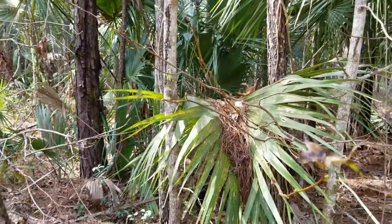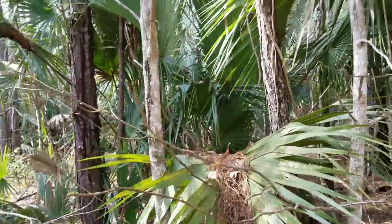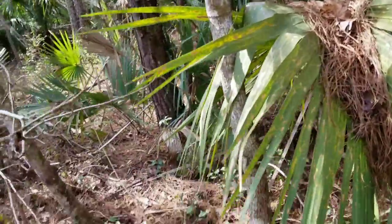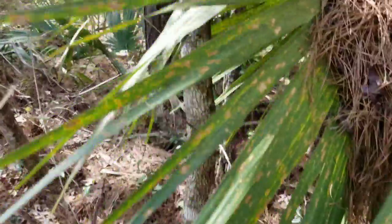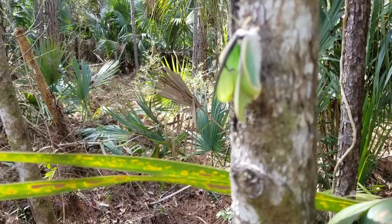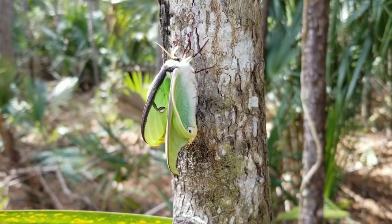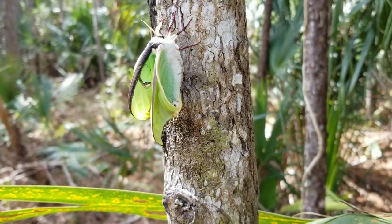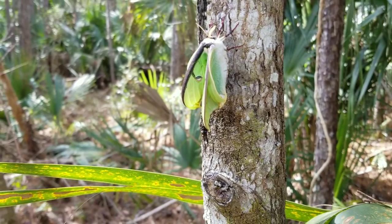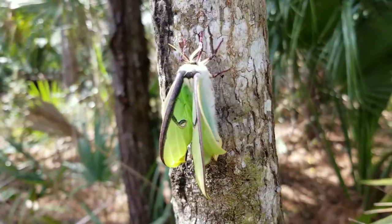We're walking down this path, and we're going to see — oh, it just came out of its cocoon as well. It's still letting its wings dry up. Look at this moth — look at that, look at that. It's super pretty. I don't know what type of moth that is. I'm not going to mess with it; I don't want to disturb it, but look at that thing.